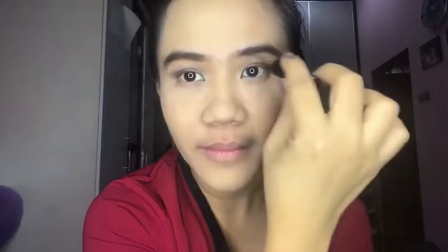Next is the eyebrow. I'm using the Makeup Forever Aqua Brow Liner. I have thick eyebrows already, so I'm not using any pencil to fill them in — rather I just define the shape using this product from Makeup Forever.